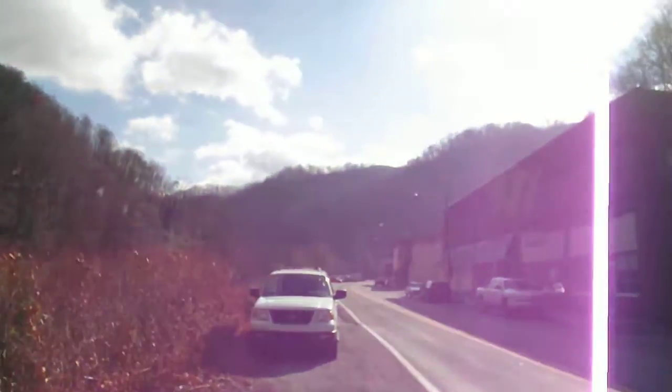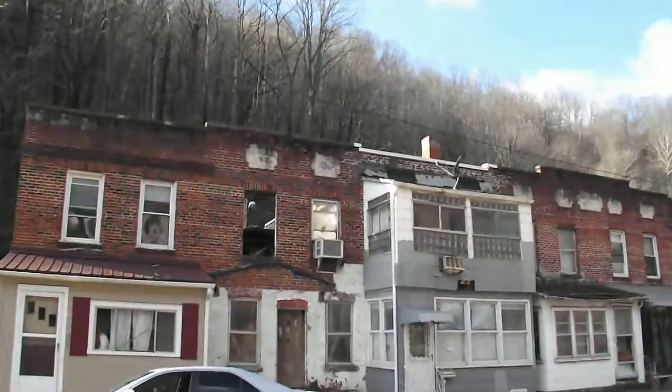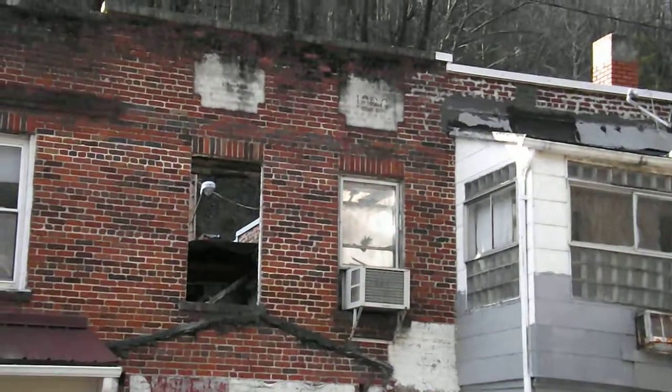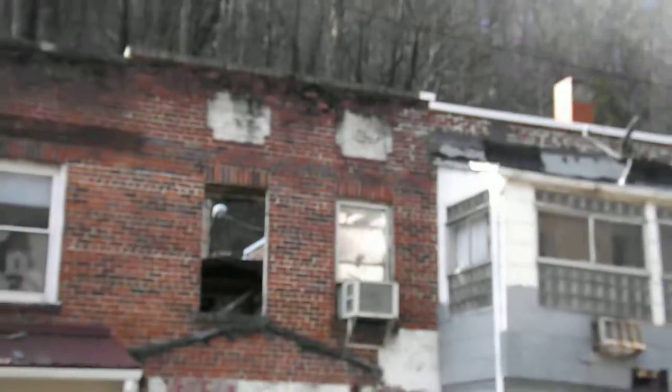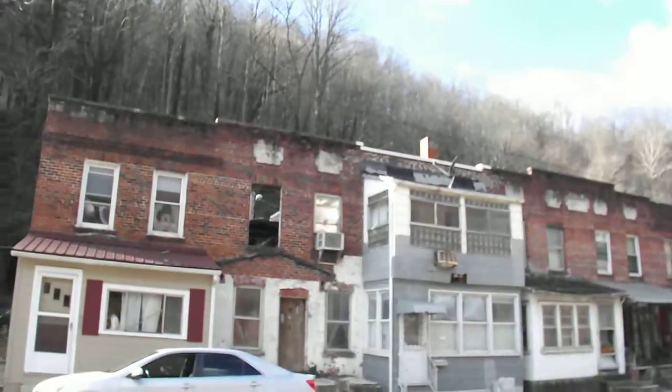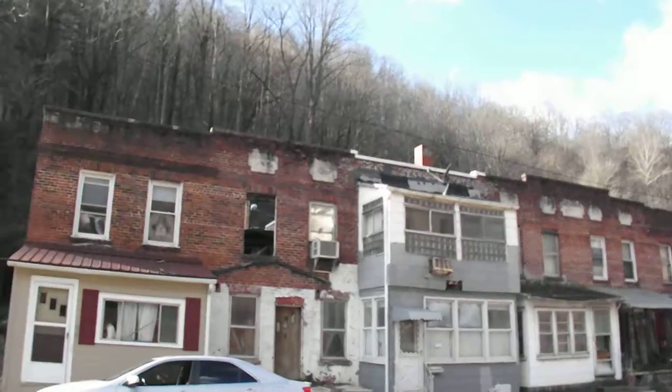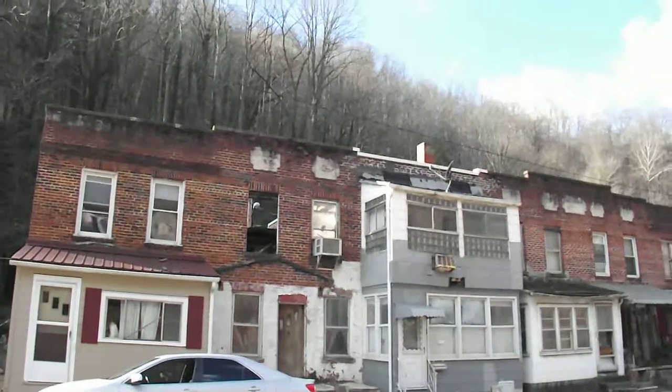When I say small town in West Virginia, think economically depressed. Take a look at this building — you can see they had a fire at some point, and the roof is gone. You're looking at half of the building. Not a lot of incentive to fix damaged structures when people can't afford to live in them.